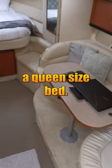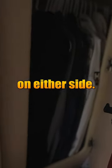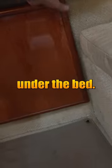Up front, we have a queen-size bed. Our closets — his and hers on either side. We have more storage under the bed.